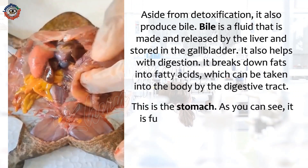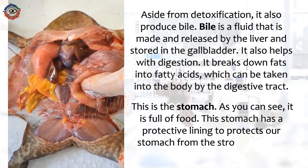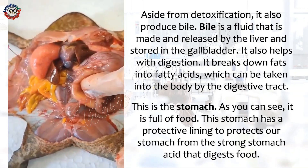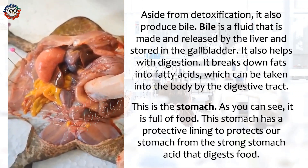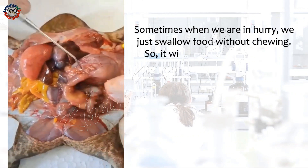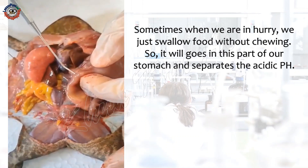This is the stomach. As you can see, it is full of food. This stomach has a protective lining to protect our stomach from the strong stomach acid that digests food. Sometimes, when we are in a hurry, we just swallow food without chewing, so it will go into this part of our stomach and separate the acidic pH.